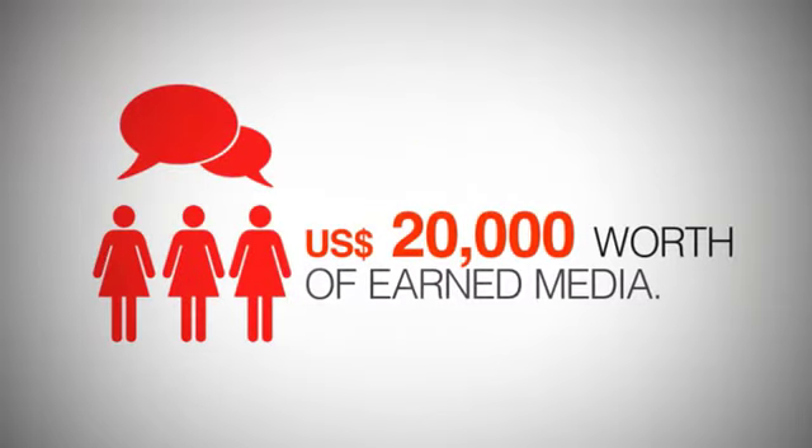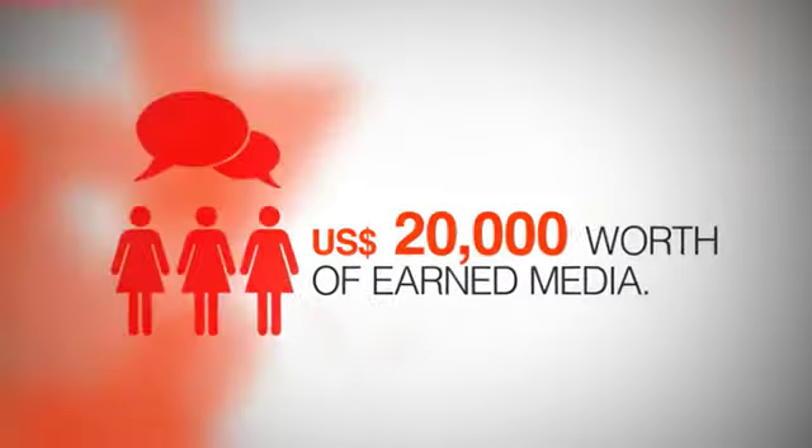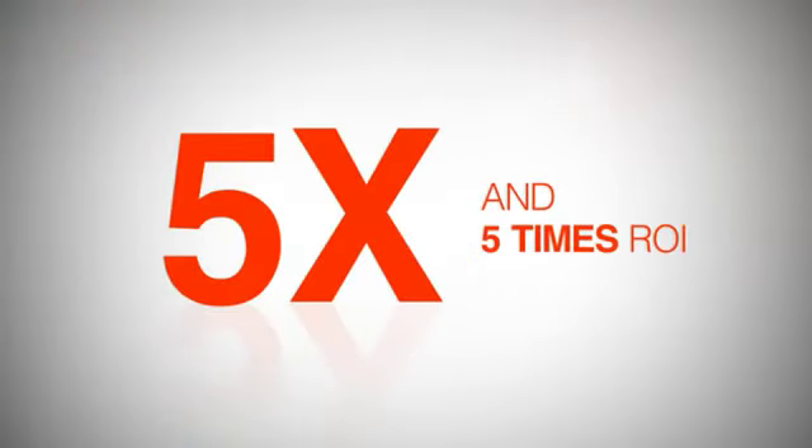People have blogged, shared, and commented about it, where we've gained US$20,000 worth of earned media and a 5 times ROI.